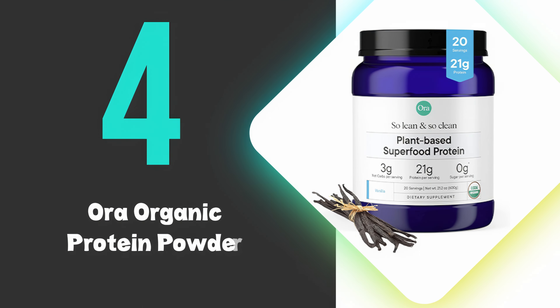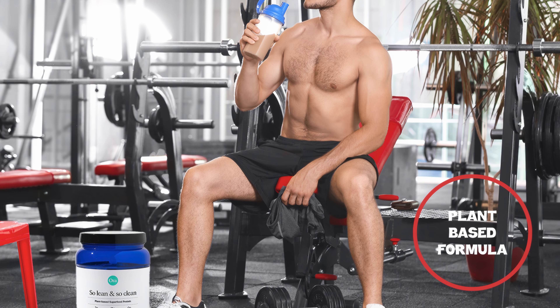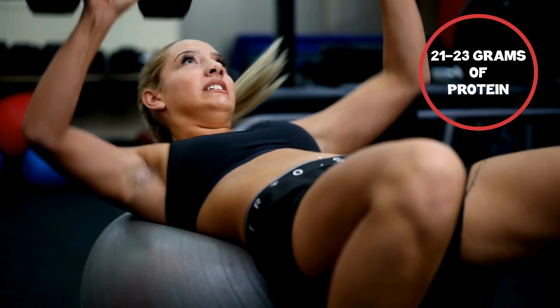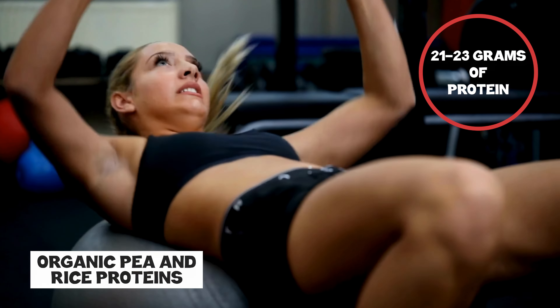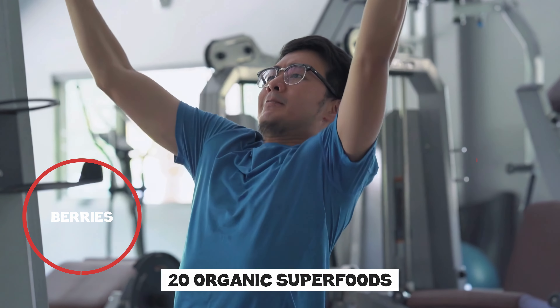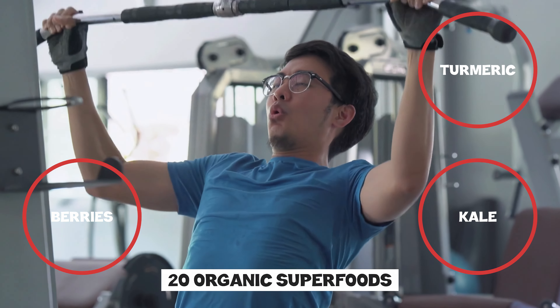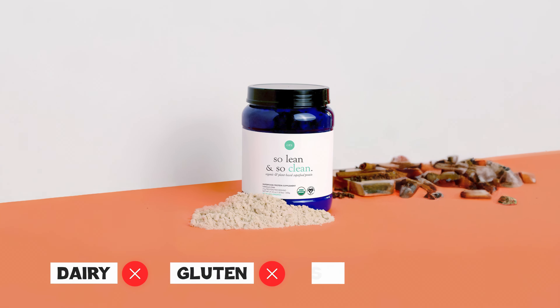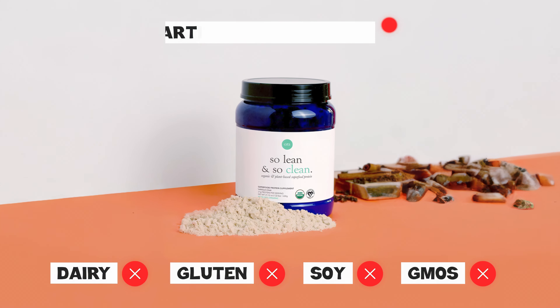At number 4 we have the Ora Organic Protein Powder. Ora Organic Protein Powder stands out for its clean, plant-based formula. It contains 23 grams of protein per serving, sourced from organic pea and rice proteins, and includes 20 organic superfoods like berries, kale, and turmeric. The powder is free from dairy, gluten, soy, GMOs, and artificial ingredients.